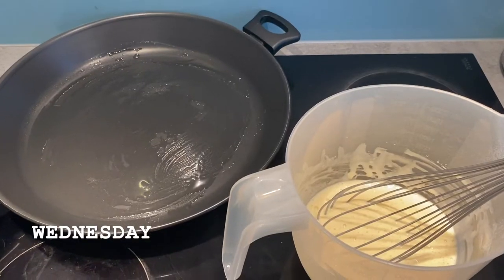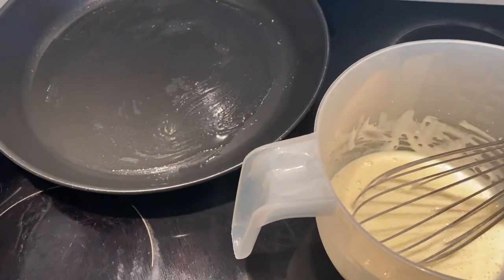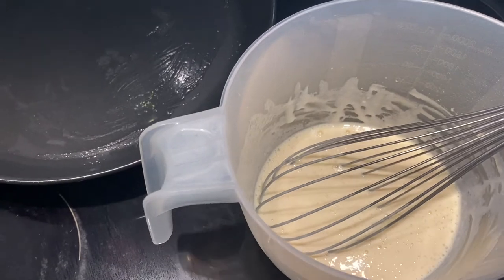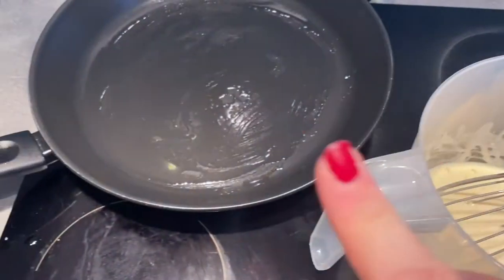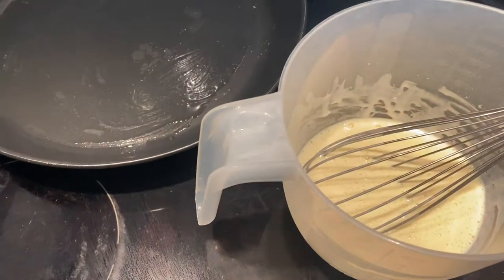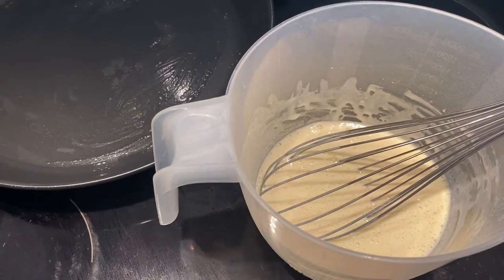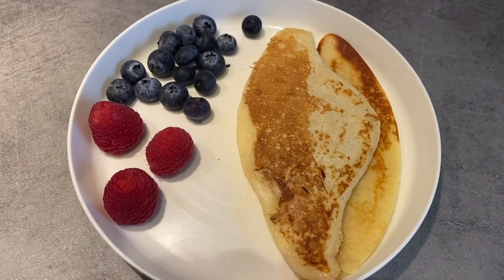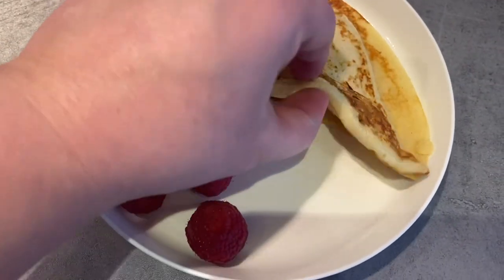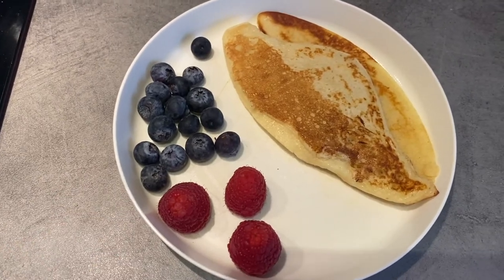Good morning! For breakfast today I've made some American-style pancake batter, which should come out quite light and fluffy. I'm just waiting for the pan to heat up and then I'll cook those — I'll leave the recipe for the pancakes linked below for you. The pancakes have come out a funny shape, not perfectly round, but they are quite thick and fluffy, and I've just served them with some blueberries and raspberries.